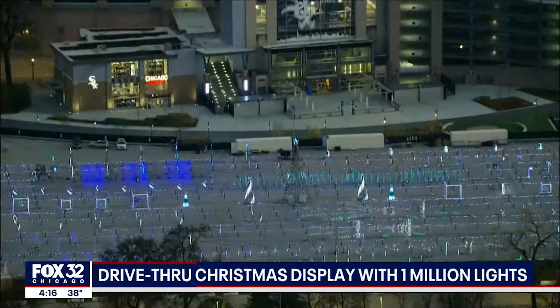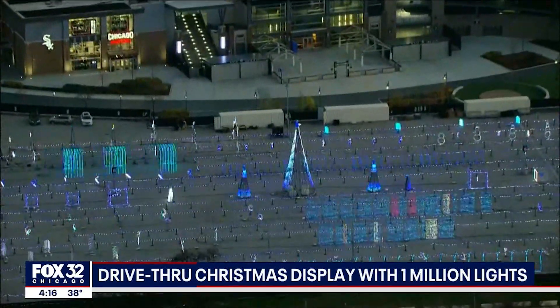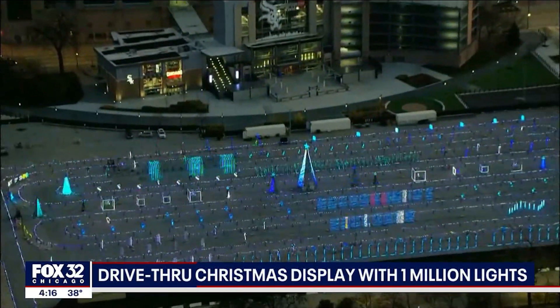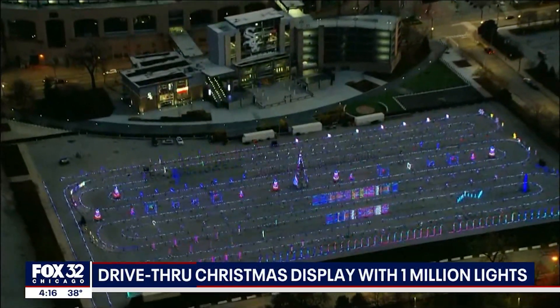The display boasts about one million lights programmed to change color and flicker along with songs. You'll go through tunnels and walls made of lights to make the most of it. The organizers want visitors to take the route slowly and drive under five miles per hour to get the most of everything.